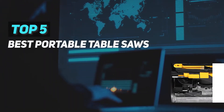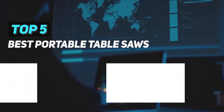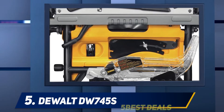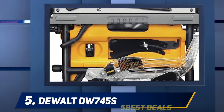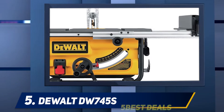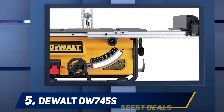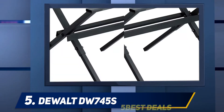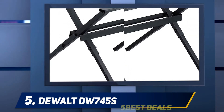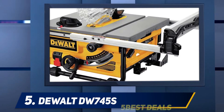Here we present the top five best portable table saws. Starting at number five, the DeWalt DW745S. If you're looking for the best compact table saw on the market, DeWalt has got you covered with their DW745S compact job site table saw. With a stunning 4.5 star rating on Amazon, it's a wonder this saw would be beaten out by any other.